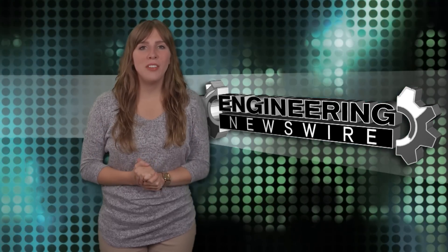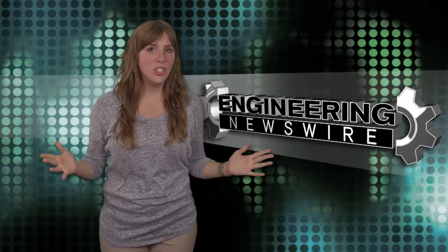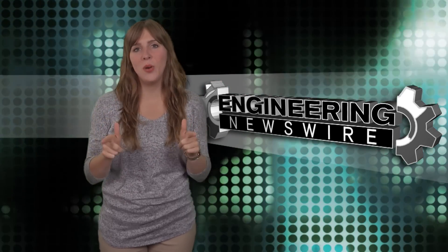Do you have story ideas? Comment below, and we'll cover them in an upcoming episode. For the PD&D Channel, I'm Melissa Fossbender, and this has been your Engineering Newswire.